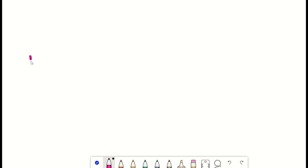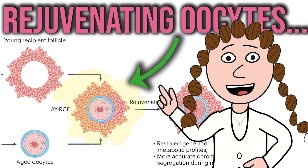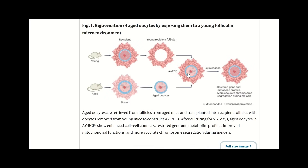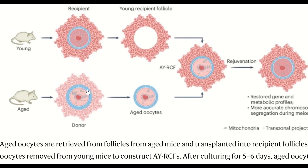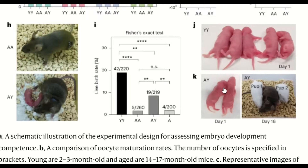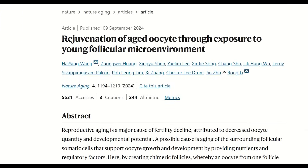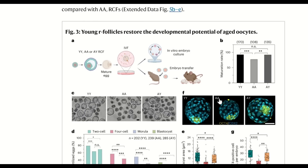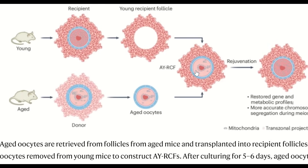But let's now move from skin to the ovaries. With mice, researchers are reconstituting young and old eggs to boost fertility. A groundbreaking study by researchers at the National University of Singapore demonstrated that aged oocytes can be rejuvenated by transplanting them into a young follicular environment. This process improved mitochondrial function, reduced chromosomal abnormalities, and quadrupled live birth rates in mice.